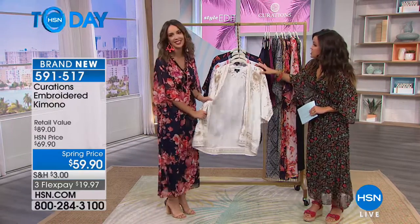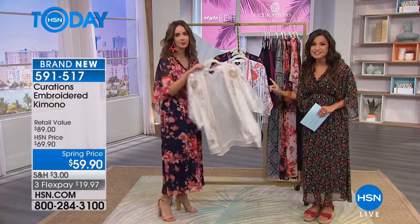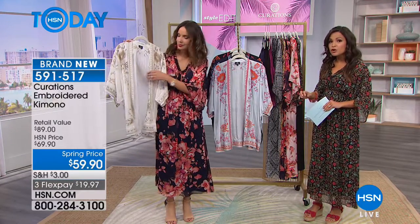Okay, this is gorgeous. I haven't had a chance to see this in person yet, but when we talk about layering and adding that third piece, this is how you do it. This is our embroidered kimono.